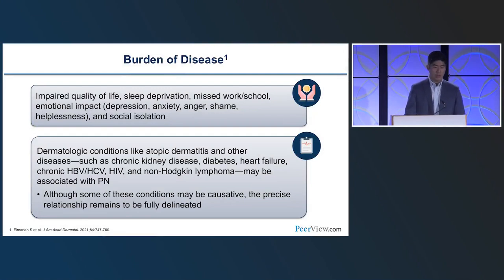You're hearing exactly what happens when patients suffer from PN: social isolation and profound impact on daily life. I also want to mention that other diseases resulting in pruritus can be associated with Prurigo Nodularis. Atopic dermatitis often has prurigo manifestations, and there are also systemic diseases associated with it. The relationship between these different diseases and prurigo is unclear — we'll speak more about that later.